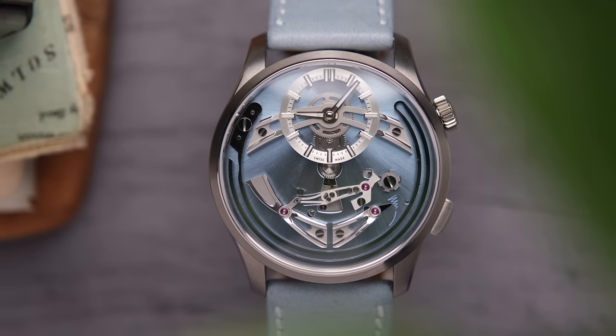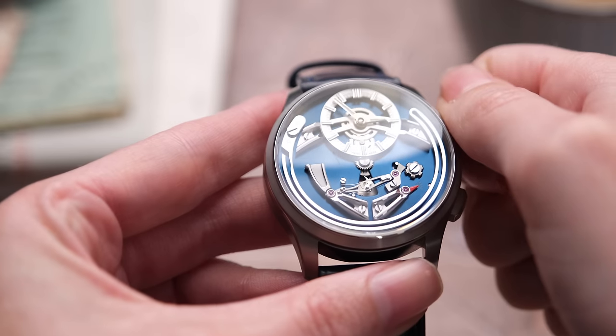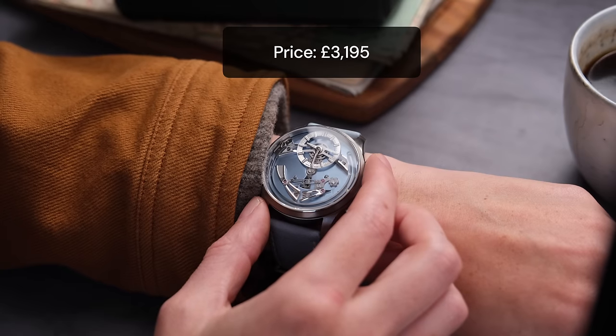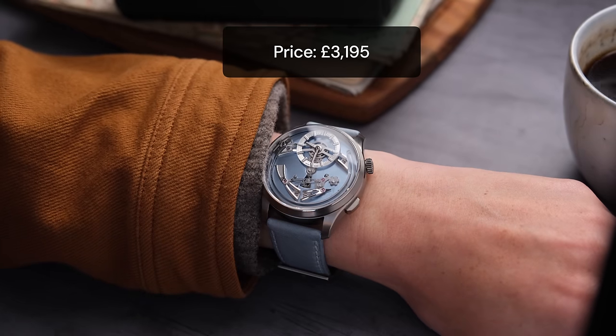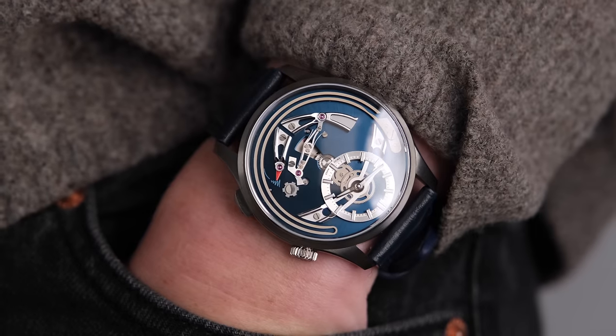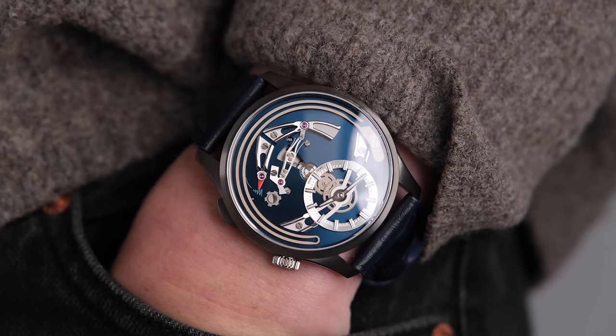I think everyone has said everything that needs to be said with this one, but still — this is the most insanely priced chiming watch that money can buy. Unique design, unique functionality. There's a reason why everyone wants one of these. On the strap, the Bel Canto is just over £3,000, which is really steep for the brand, but look at this — this is a luxury watch that is absolutely worth the price tag.